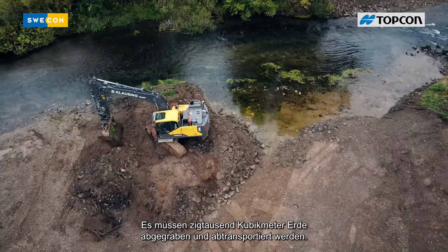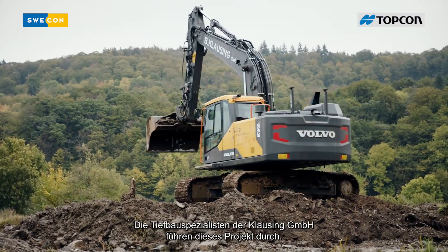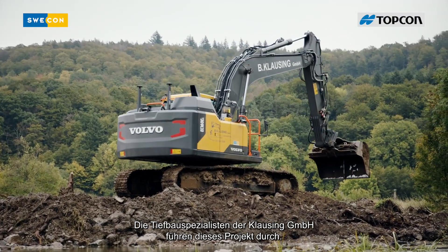This means tens of thousands of cubic meters of soil have to be excavated and removed. This project is being conducted by the civil engineering specialists of Clausen.